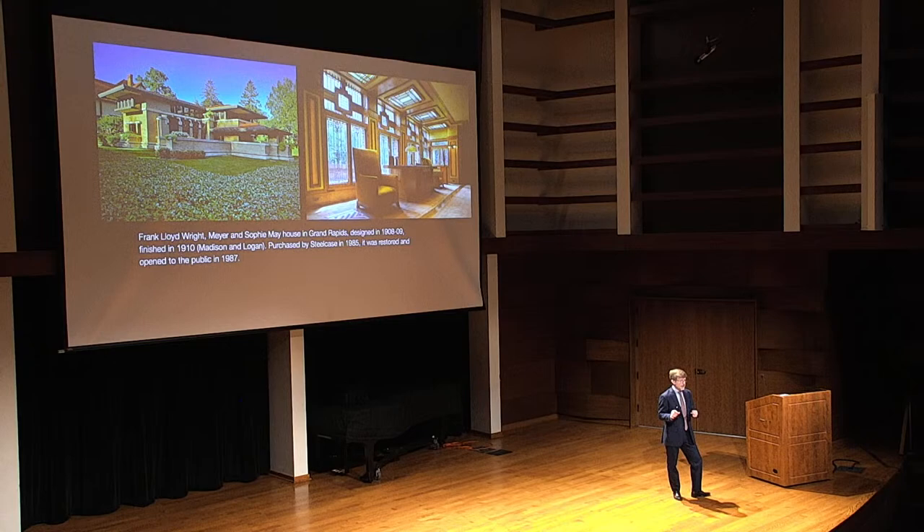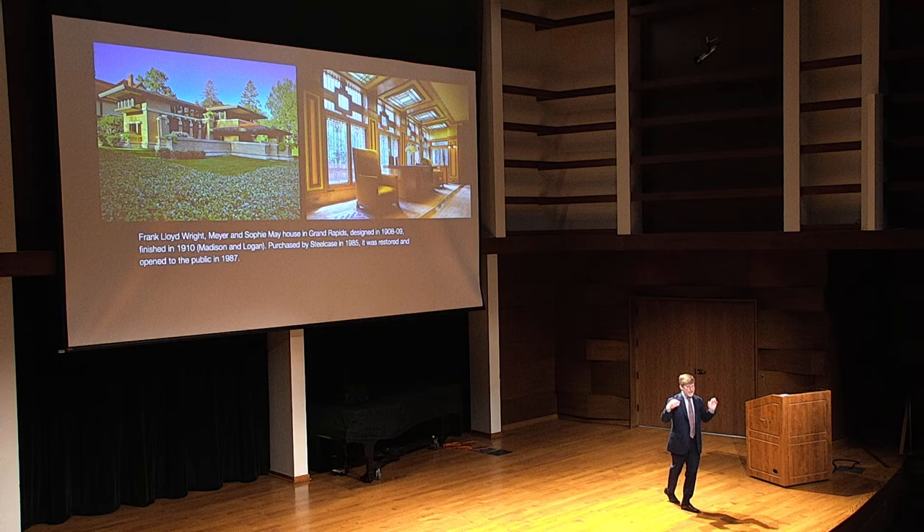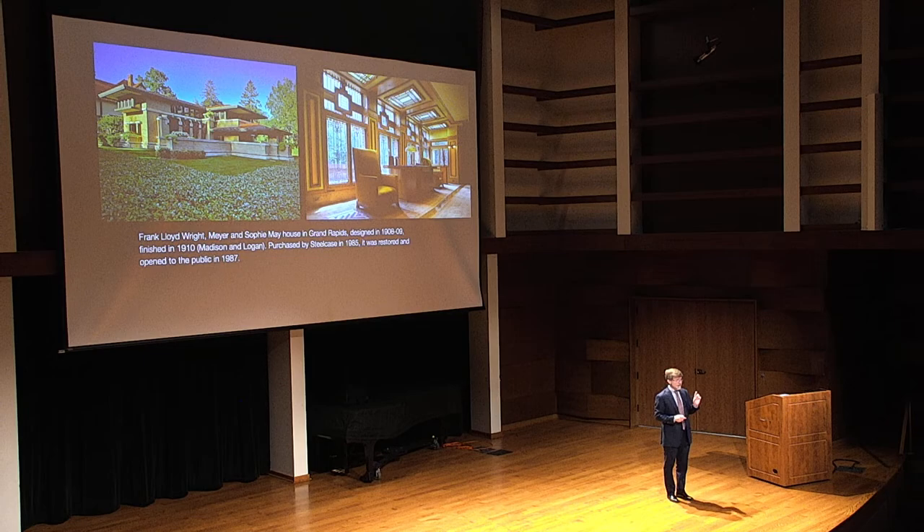One of the things that makes it really fun to be a docent there is there is no prescribed script. Docents get a lot of training and there are key points all docents are supposed to make, but it means you're not getting a canned, rehearsed spiel each time you go to the May House. If you go four different times next week, you will get slightly different experiences — some docents will point things out that others won't.